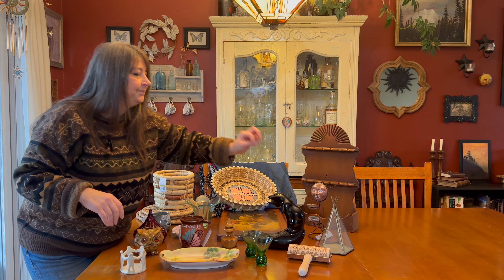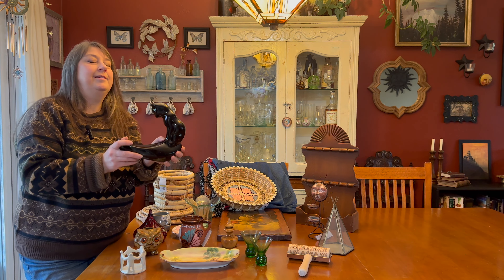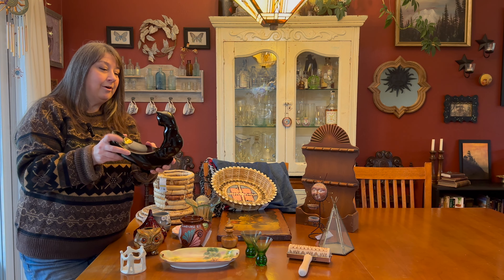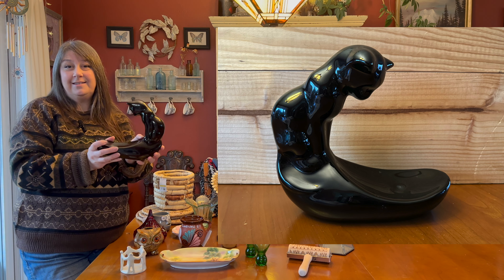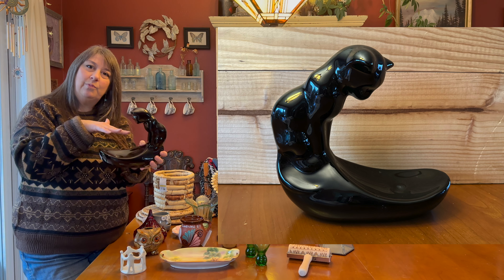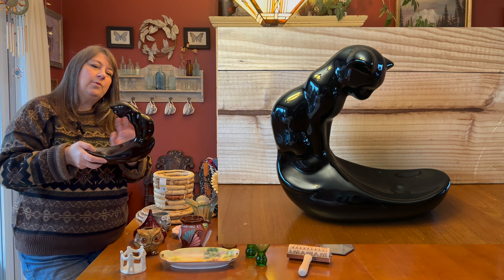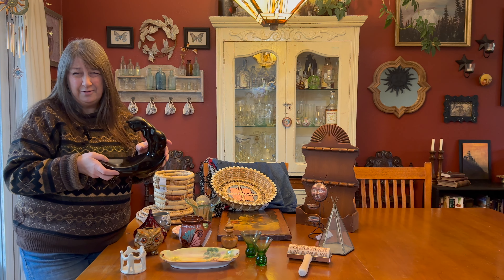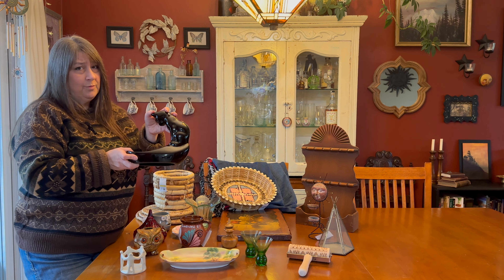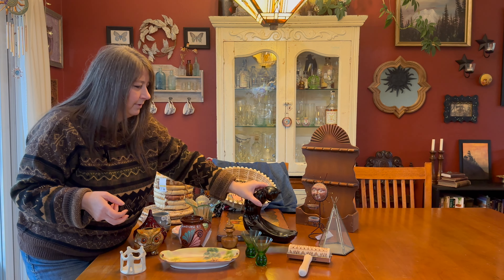I was walking by a cart being restocked and spotted this Royal Hager cat for $3.99. I was sad he doesn't have his bowl, but they're still selling online anywhere from $20 up to $115 without the bowl. I thought he was just really neat — I was really happy I found him.